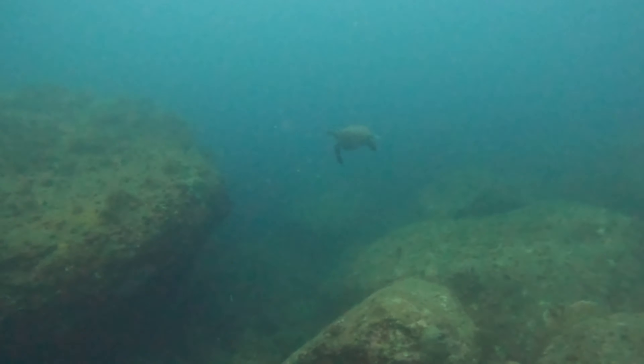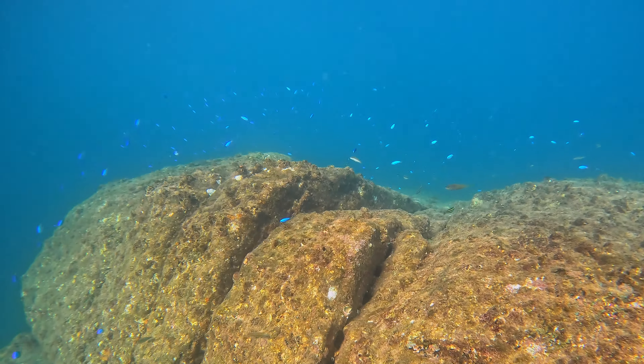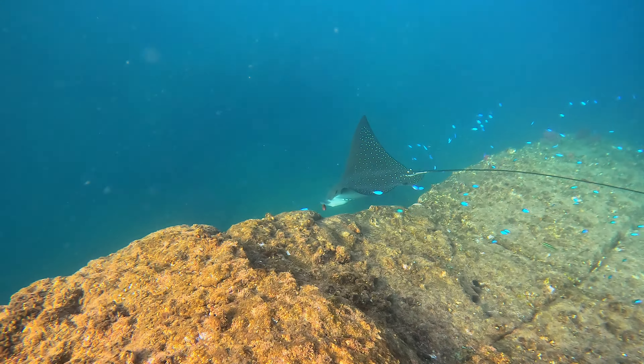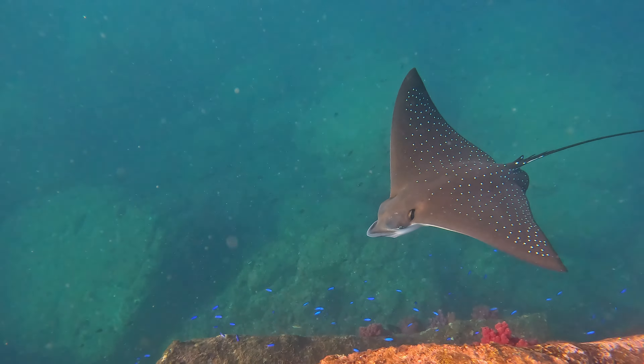And look, here is a sea turtle swimming by. On another day, I went spearfishing to catch some dinner. Check out this spotted eagle ray — it's the biggest fish I usually see around here.